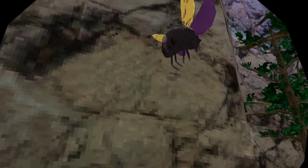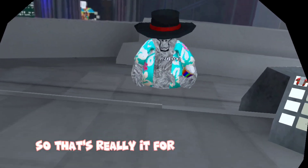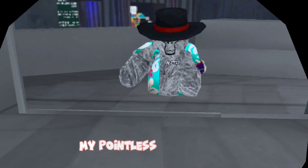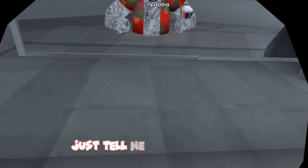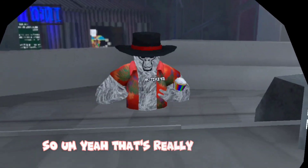Alright guys, that's really it for the video today. I hope you enjoyed my pointless video. Like I said, if you guys want to see me in this new shirt instead, just tell me, and I will do it. Yeah, that's really the end of the video.